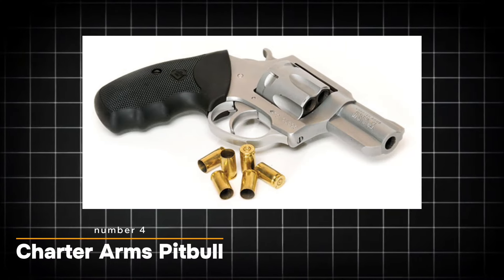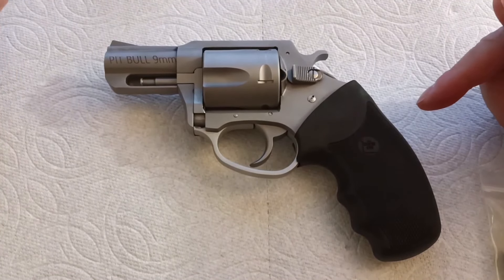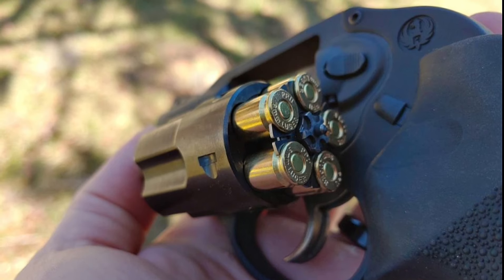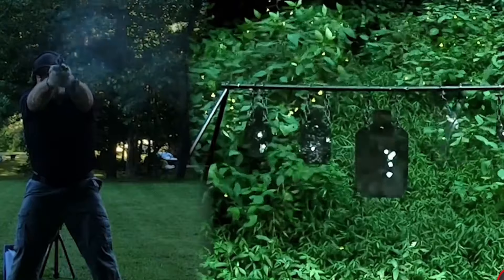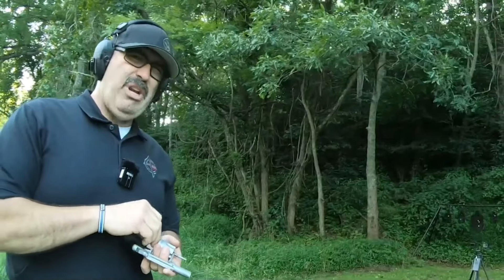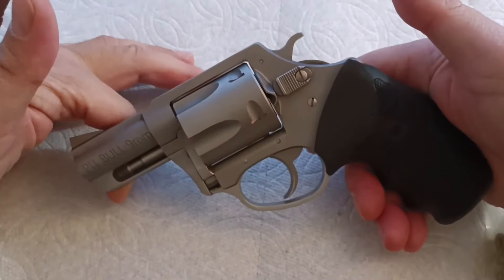The Charter Arms Pitbull sets itself apart with a groundbreaking rimless cartridge extractor system, offering a fresh perspective on the traditional 9mm revolver design. This innovative feature eliminates the need for moon clips, which are often seen as a necessary but cumbersome component of other revolvers in this caliber. By indexing under the rim of individually loaded cartridges, the Pitbull's extractor ensures reliable ejection without the hassle of clips, bringing a new level of convenience to the shooting experience. Users no longer have to struggle with moon clips, which can be tough on the fingers and prone to bending or damage.